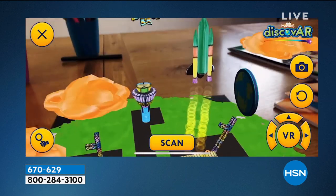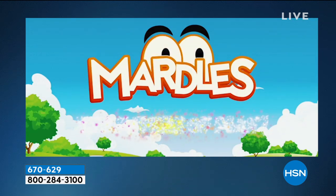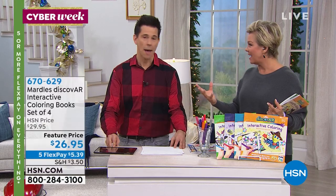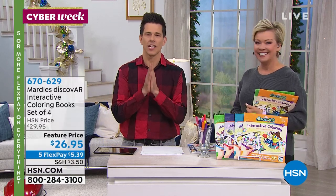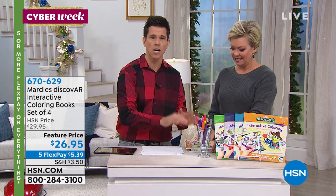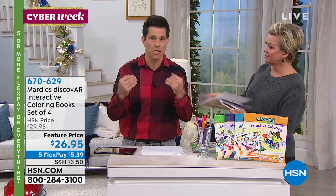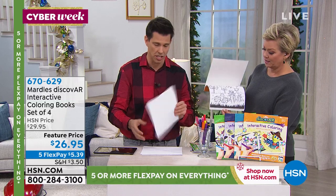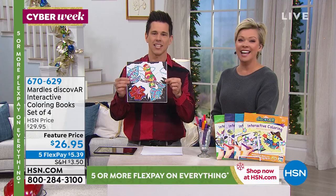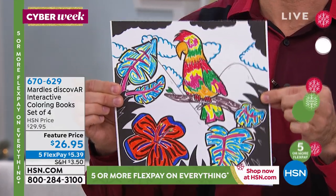Whether you use markers, crayons, or pencils, everything becomes animated in a 4D kind of way. For that kid with creativity bubbling up who loves to color, this is a perfect marriage between the old-school coloring book and new technology. I'm Bobby — I'm going to show you how it works. These coloring pages — you get 16 per book — are not available in stores, only here at HSN exclusively. Step one: color. Step two: download the free app on Apple, Android, or Amazon. One-time download — you never need Wi-Fi again.